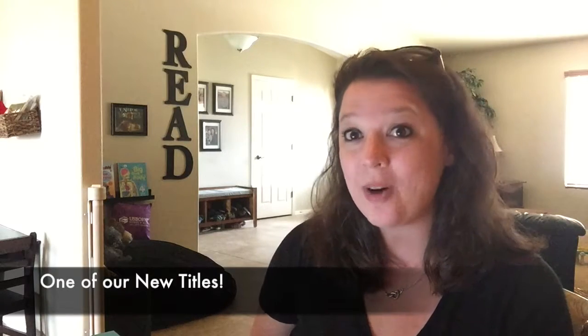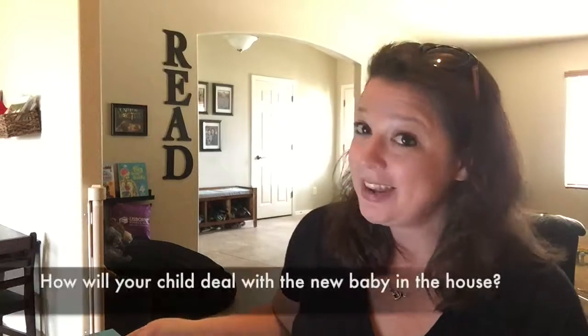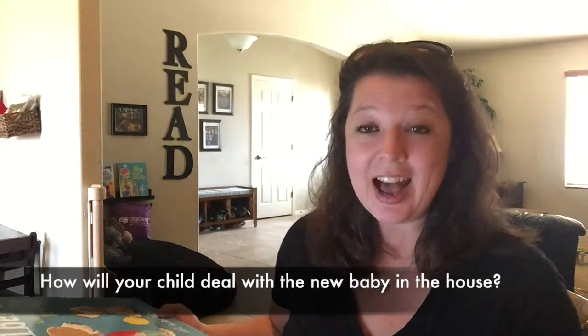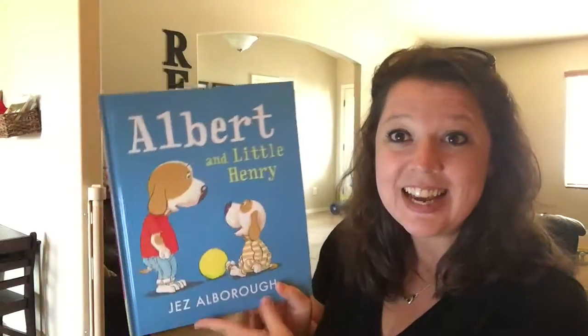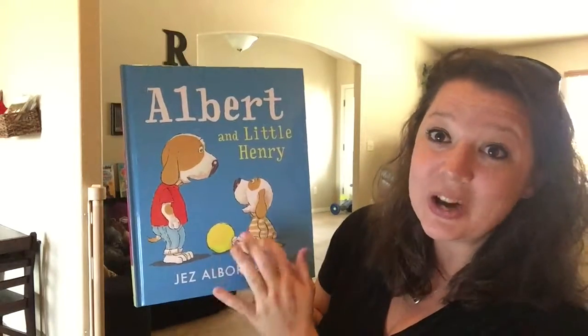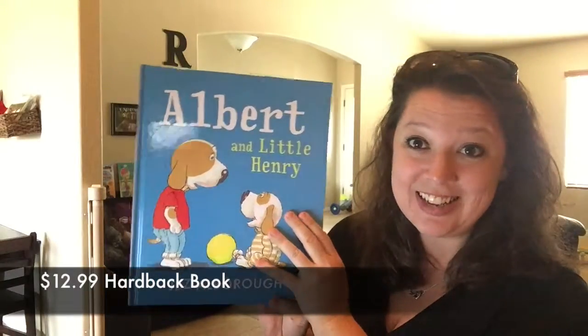Hey guys, it's Kathy from the Usborne Bookshelf. I wanted to take a quick second and show you a new title we have. Many of you have asked me about books for new babies and different changes that come along, so we finally have one and I love it. It is called Albert and Little Henry. It is a hardback book and it's $12.99.